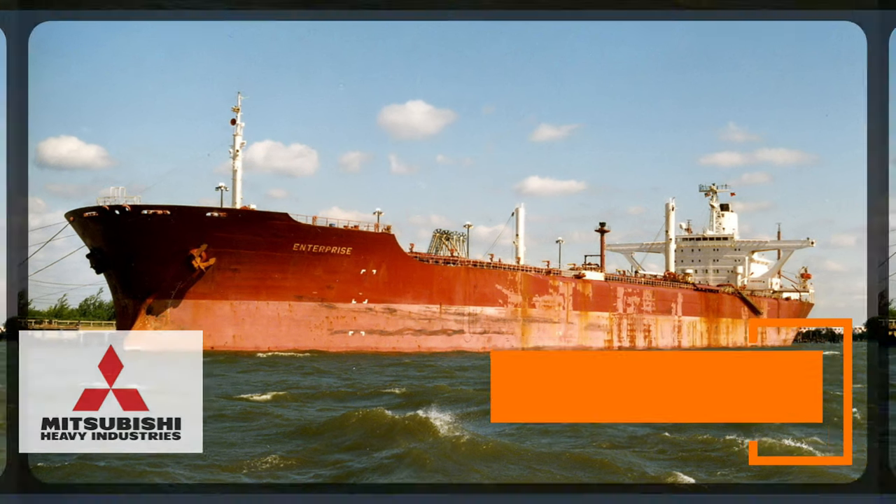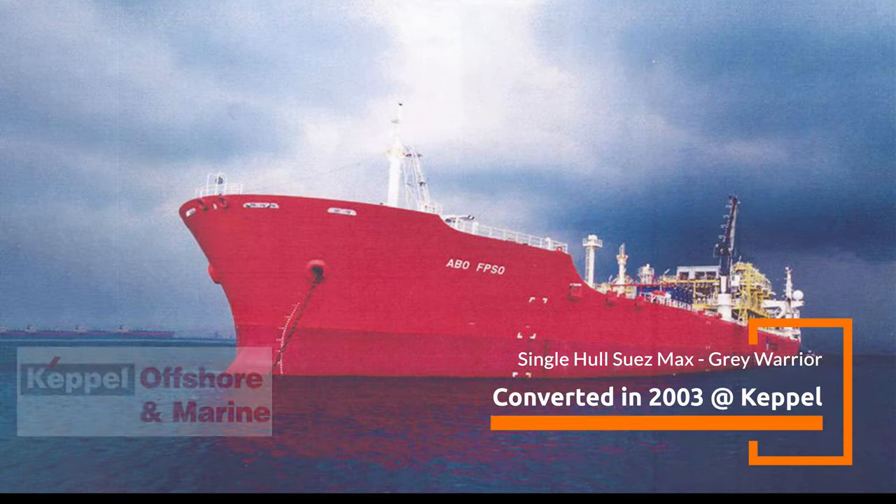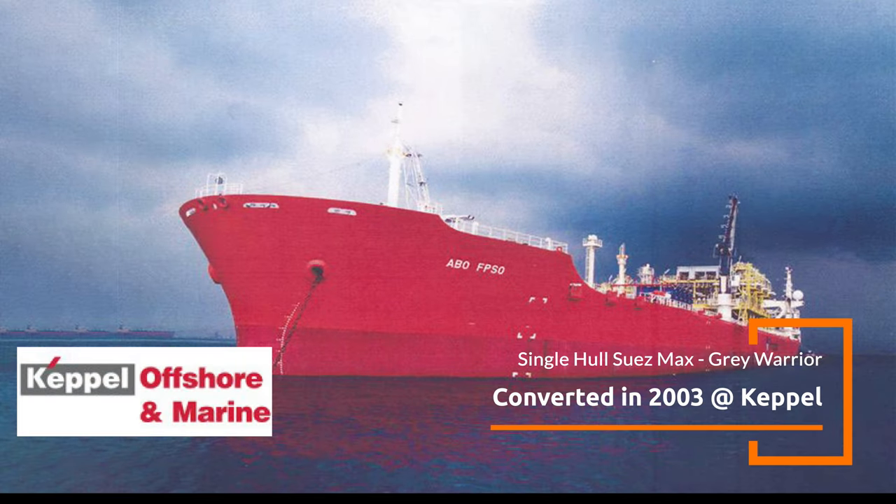Kobe, Japan. The tanker was renamed a few times before being sold off to be converted. The tanker was converted to an FPSO by Keppel in 2003 for ProSafe.